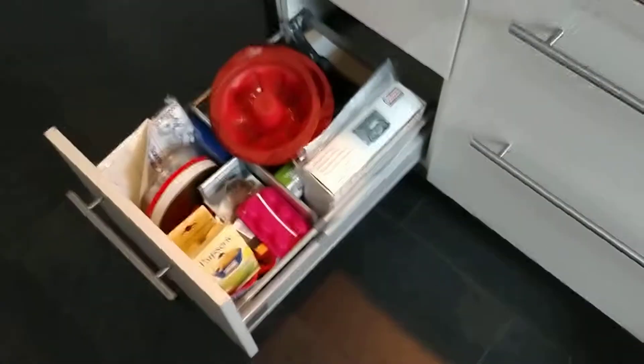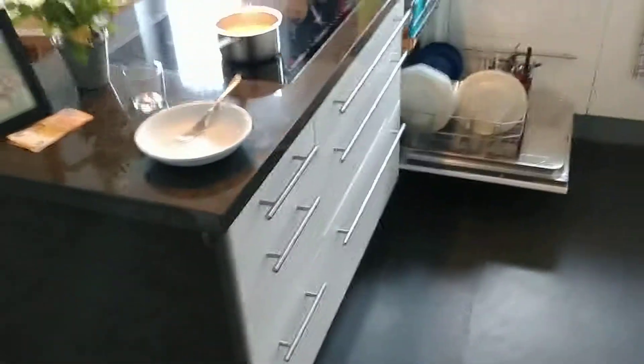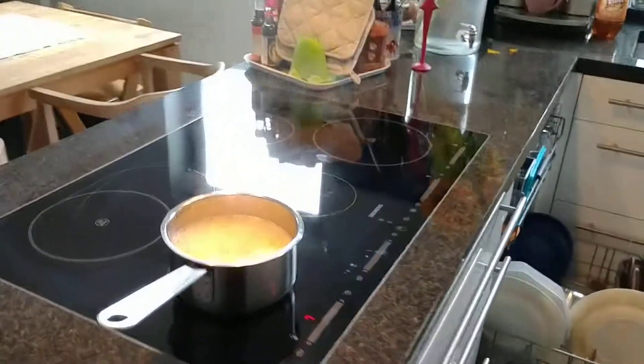Wait, one more. I mean, I have a huge kitchen and I don't have this kind of space. That's the whole thing. Amazing.